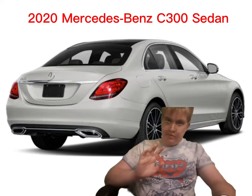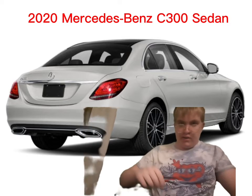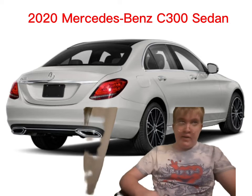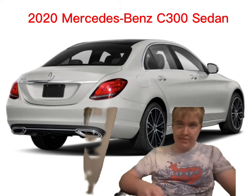Hey, this is Robin BR with just a real quick video. I'm in the background of my 2020 Mercedes-Benz C300 sedan, and that's the car I'm gonna be getting right after high school. I'll show under the hood, the interior, and everything else right after I've finished up high school.